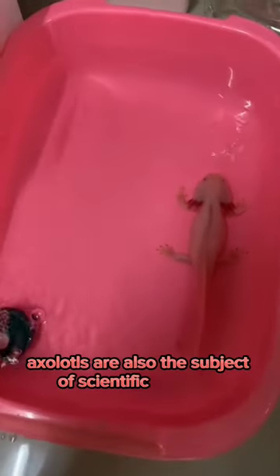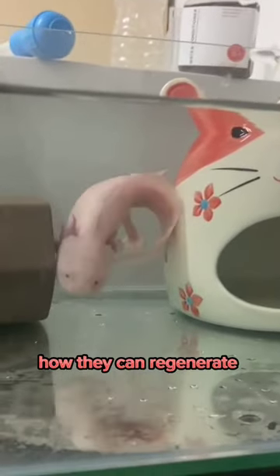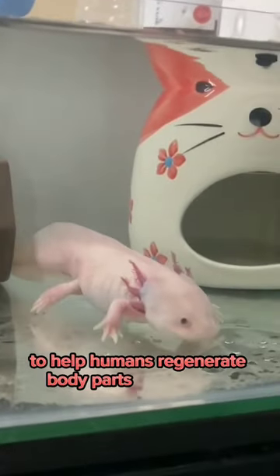Axolotls are also the subject of scientific research due to their incredible regenerative abilities. Scientists are studying them to understand how they can regenerate their limbs, and use that knowledge to help humans regenerate body parts in the future.